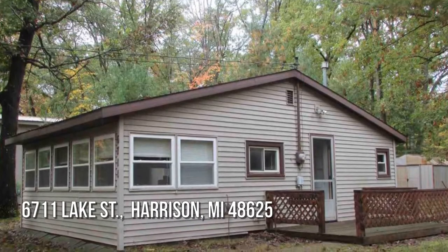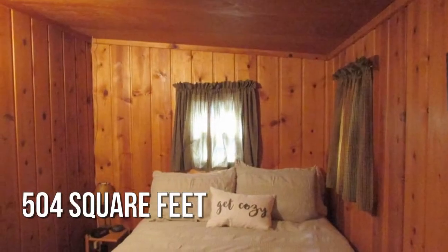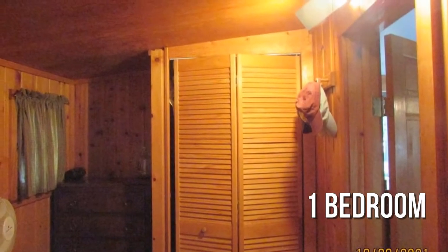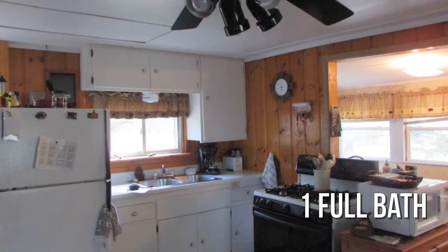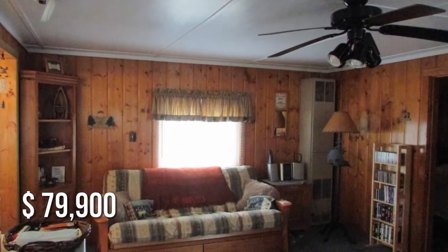Looking for that one-of-a-kind property? This cozy property offers over 500 square feet of living space, featuring one bedroom with one full bathroom. This property is currently listed for under $80,000.